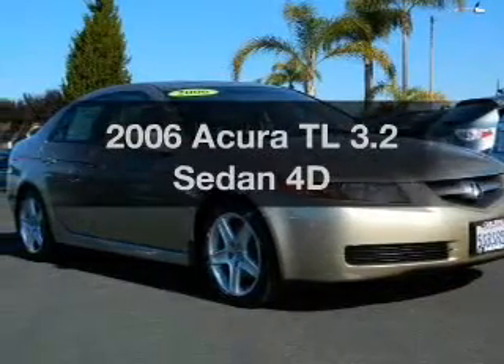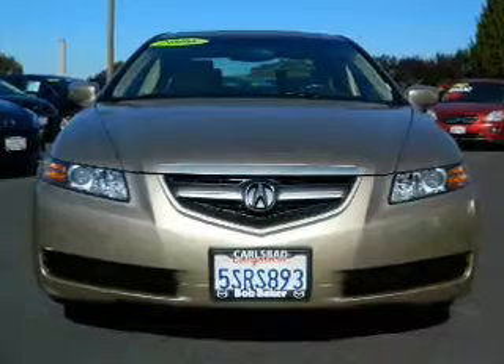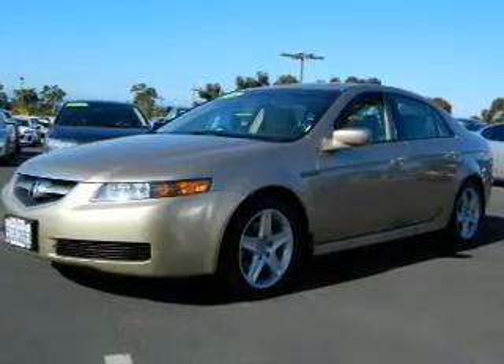Imagine yourself in this 2006 Acura TL. This is the set of wheels you've been looking for. With a reliable engine driven by an automatic transmission, anti-lock brakes help you bring your vehicle to a safe stop.